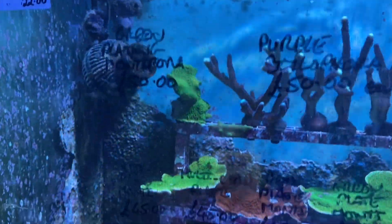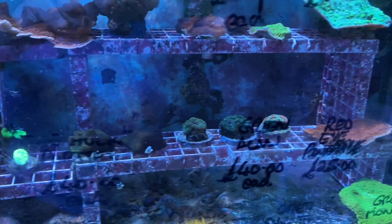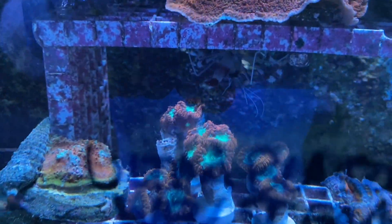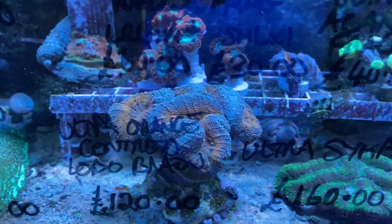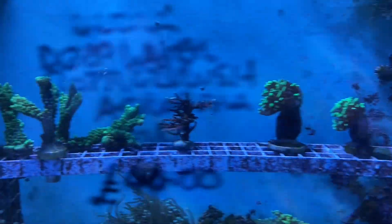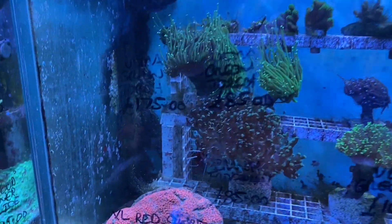SPS across the top here, plating montis, Hollywood standard chalices. Moving down into some acans, the Hulk, parites, ultra green trumpets, danken frags, some lovely blaster musa wellesie frags we got in there, slipper corals, orange centered brain corals. Moving across into the next aquarium — some hammers across the top, some bumpy monte poras, acro frags, pursuit frags, possible poro frags, onto torches.